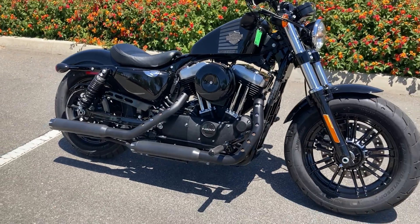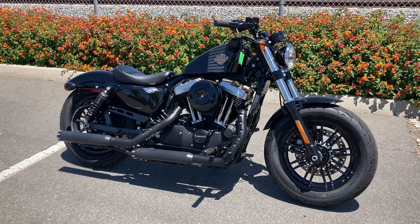We're at Biggs Harley-Davidson in San Marcos, California and we're open six days a week for test rides.